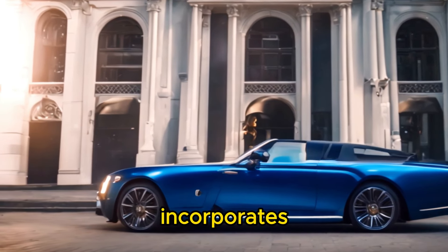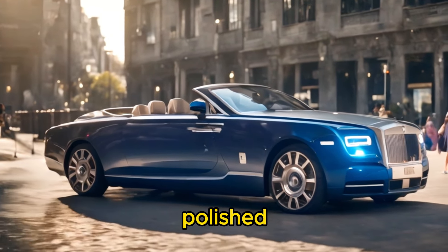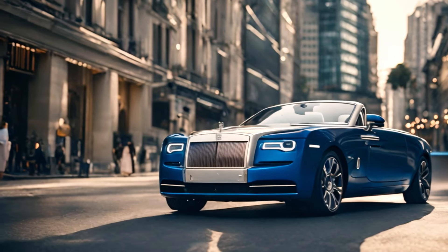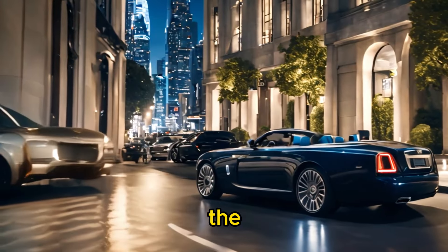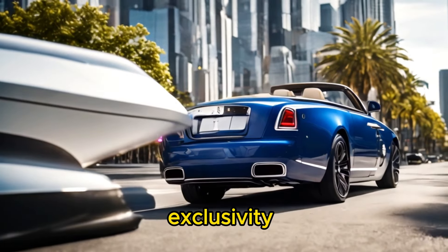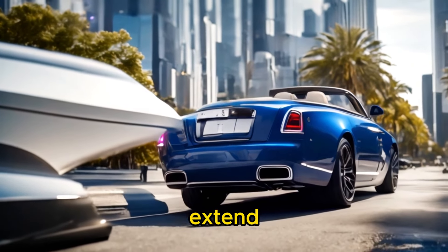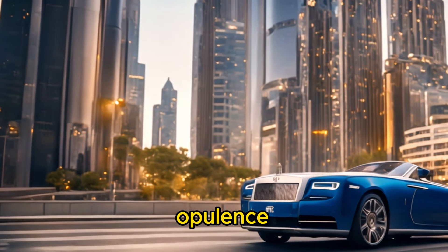The design incorporates exquisite craftsmanship and attention to detail, with materials such as polished aluminum and wood veneers. The Rolls-Royce Boat Tail is not just a car — it's a statement of luxury and exclusivity. Its capabilities extend beyond mere transportation, offering an unparalleled experience of opulence and refinement.